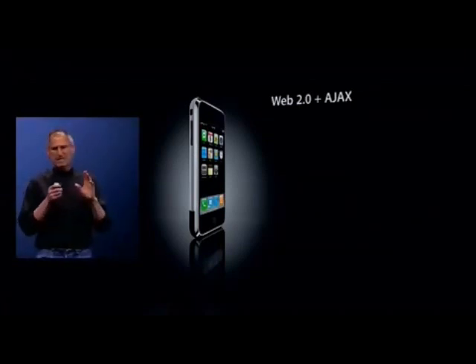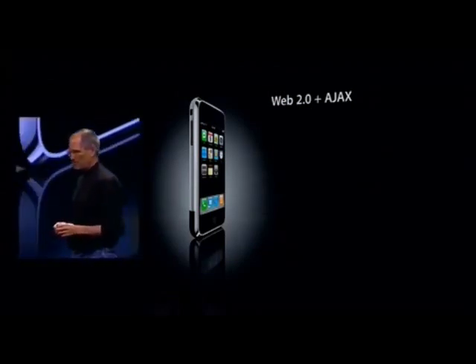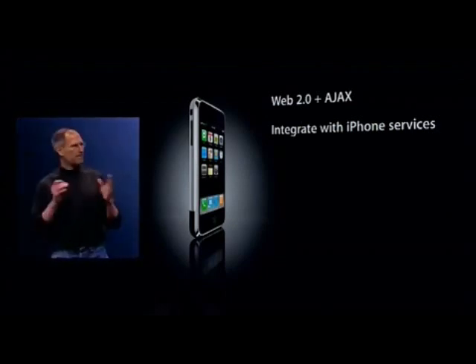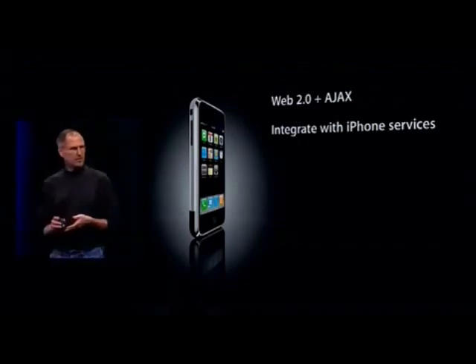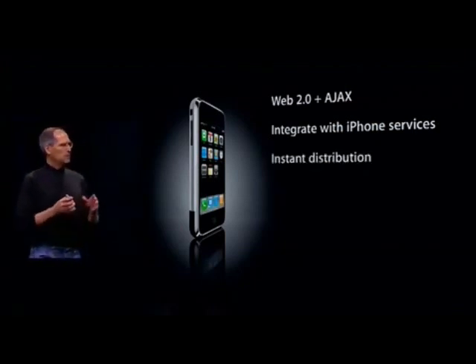These apps look exactly and behave exactly like apps on the iPhone, and they can integrate perfectly with iPhone services. They can make a call, they can send an email, they can look up a location on Google Maps.